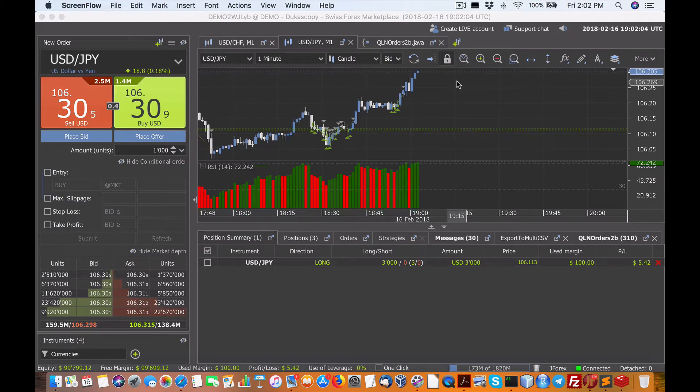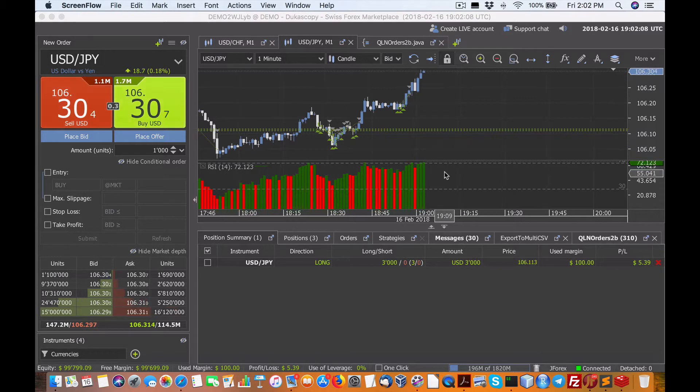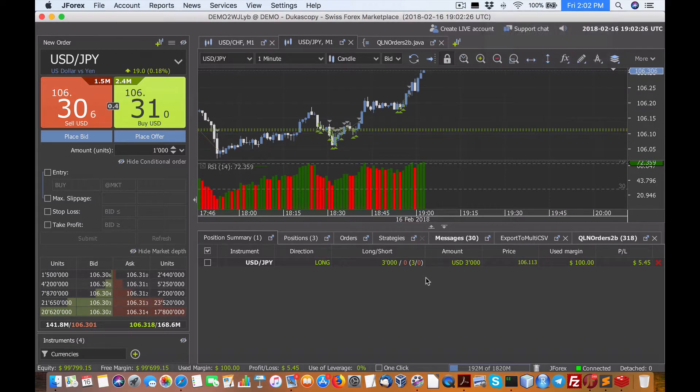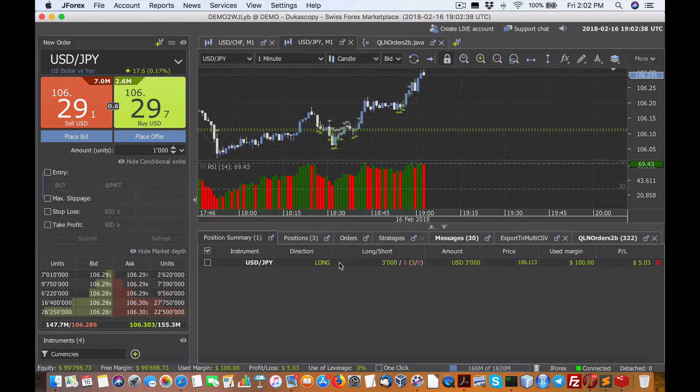Hello everybody, Brian here for Quantlabs.net. I just wanted to go over my second attempt at this strategy. Some of the indicators I'm using are very different, and I'll try to walk you through it. Right now I want to show you that we definitely have a hot little trade on with the US/Japanese Yen. Today is Friday, February 16th at 2:02 my time, Eastern Standard Time. Currently we have a summary of three positions on the P&L, live on a demo account using J4x.